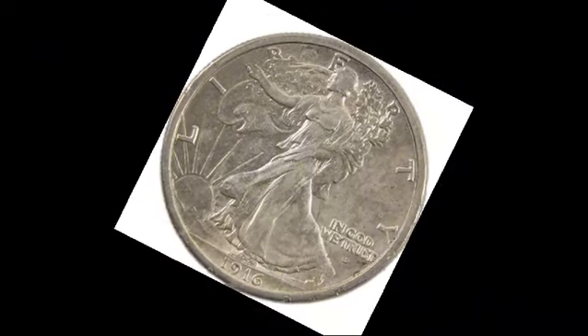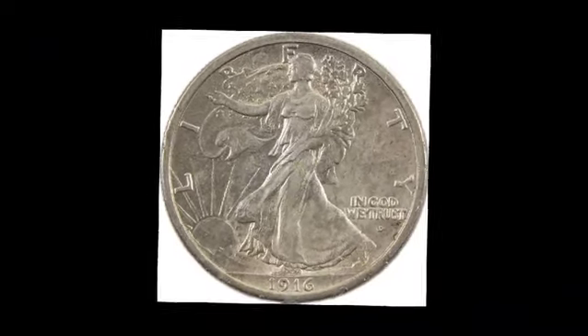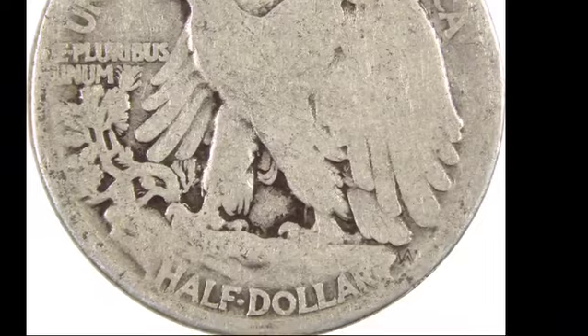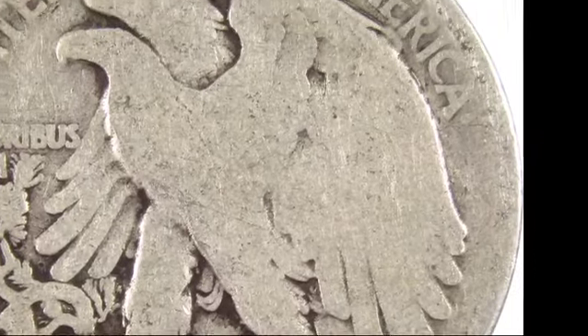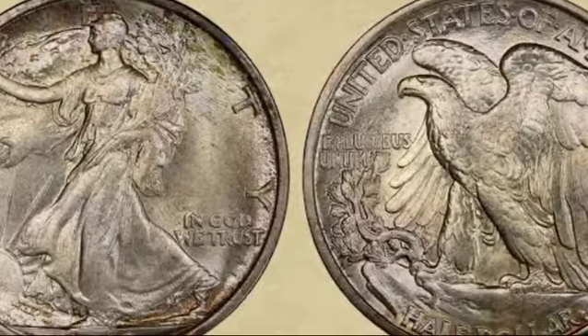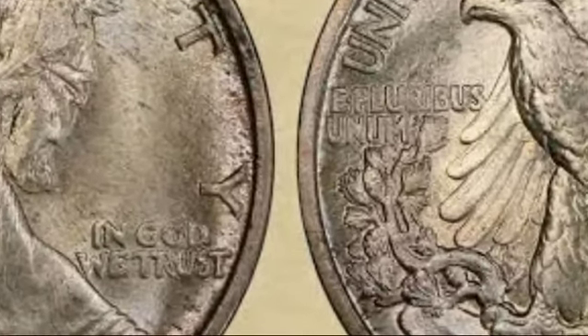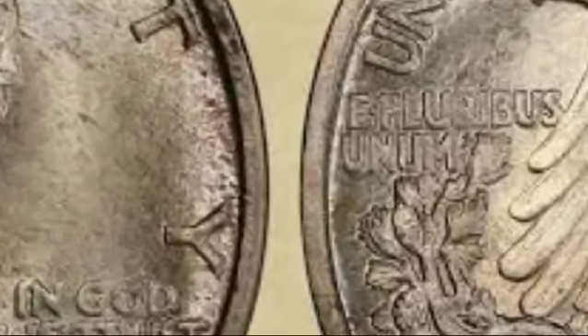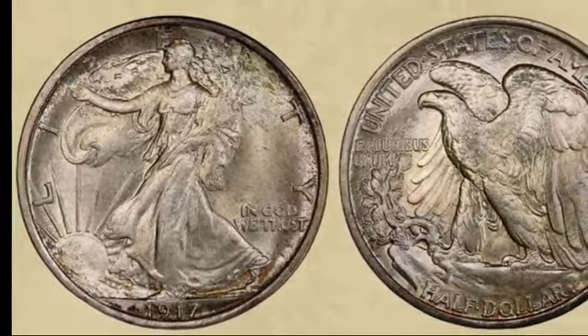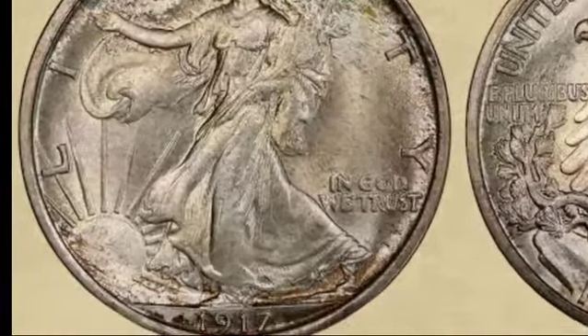This led to five distinct varieties of the 1917 half-dollar: P with no mint mark, D obverse, D reverse, S obverse, and S reverse. The Philadelphia mint produced the 1917 half-dollar without a mint mark, and around 12.3 million coins were struck. Due to their relatively high mintage, these coins are more accessible, especially in lower mint state conditions. However, finding a gem like an MS67 is exceedingly rare. In circulated conditions, the coin's value starts at around $40, while higher-grade uncirculated coins can range from $390 in MS63 to a staggering $42,500 in MS67.